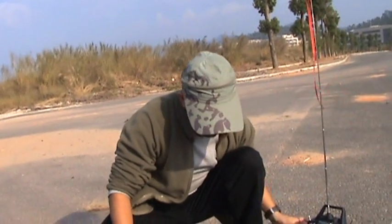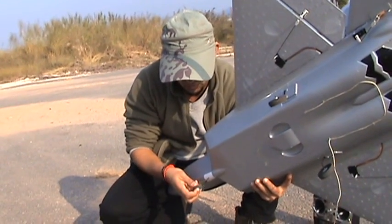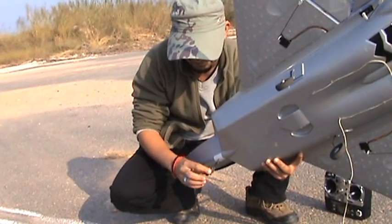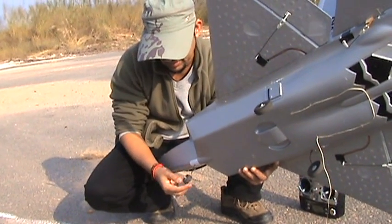Our battery ran out so quickly today, and this wheel is such cheap quality that it just broke. You see? It's just broken, it's just gone.